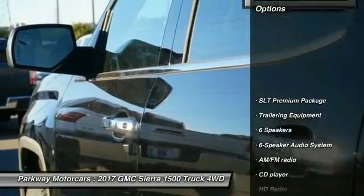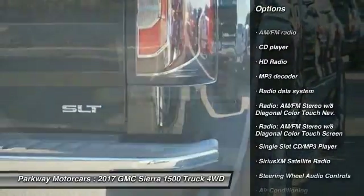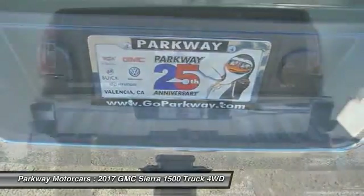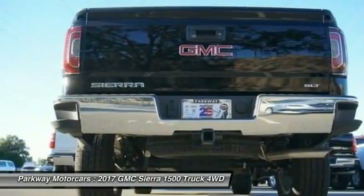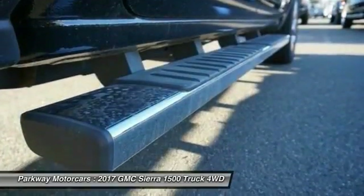Here are some of this vehicle's great options: steering wheel audio controls, power passenger seat, remote engine start, traction control, dual airbags, air conditioning, chrome mirror caps, power steering, four-wheel disc brakes, and universal garage door opener.